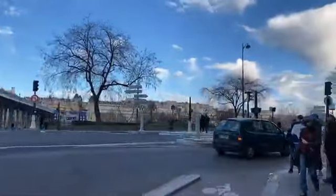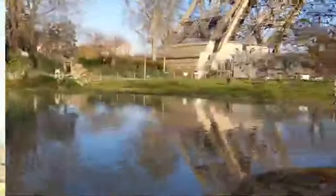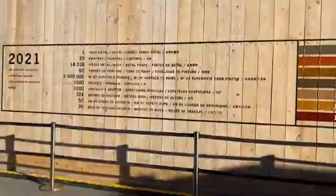We are now going to the Eiffel Tower. We have entered and now we are going to a pond. Here you will get the construction chronology of the Eiffel Tower, and this is the ticket counter. This is how the ticket looks like.